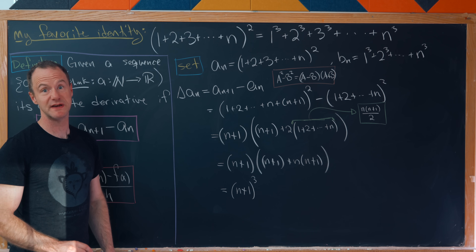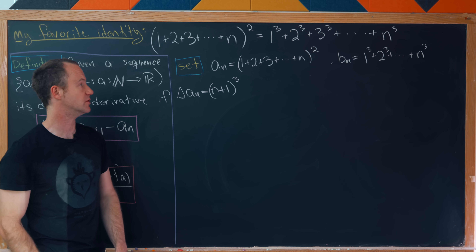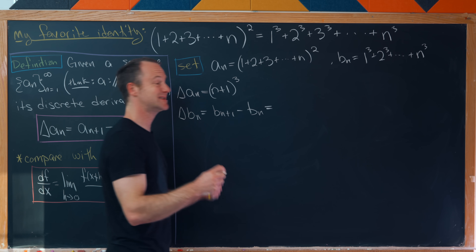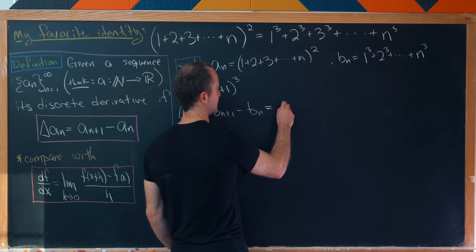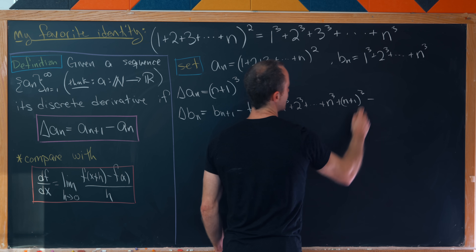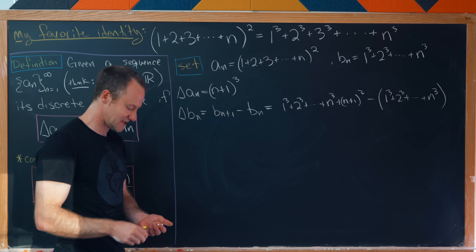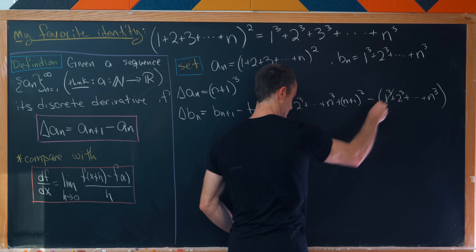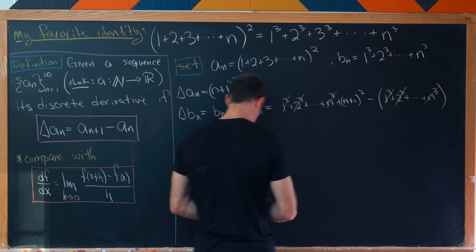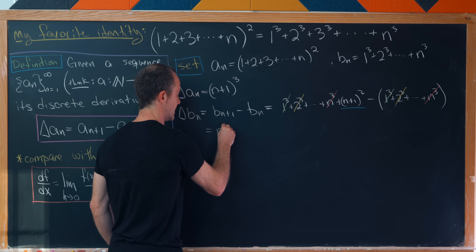Now for b_n: Δb_n = b_{n+1} − b_n = (1³+2³+⋯+n³+(n+1)³) − (1³+2³+⋯+n³). All terms cancel telescopically, leaving exactly (n+1)³.